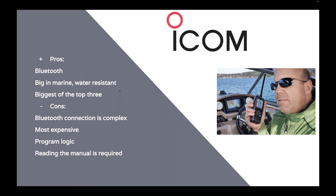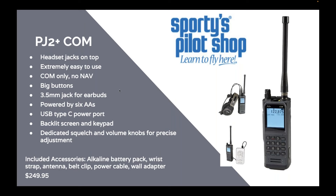ICOM as a whole: they have Bluetooth options, so if that's important, definitely look at the ICOM brand. They're big in marine and that carries over to their aviation lines — all these radios are water resistant, which seaplane pilots appreciate. They're also the biggest of the top three suppliers, and since they do so much in marine and land mobile, they benefit from the size of those markets with lots of service and support. Some cons: Bluetooth connection is complex, especially on the A16B where the small screen makes it hard to find the Bluetooth feature. You'll definitely need the manual for that.